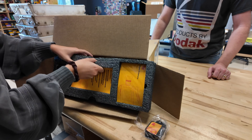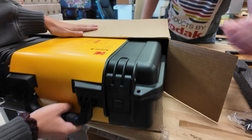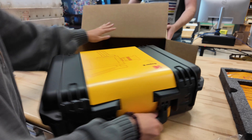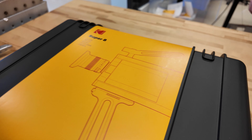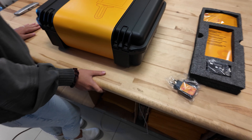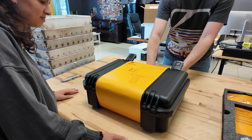Super 8! Oh my goodness, it's a Super 8 camera! It is. That's cool — it comes in a Pelican case. What?